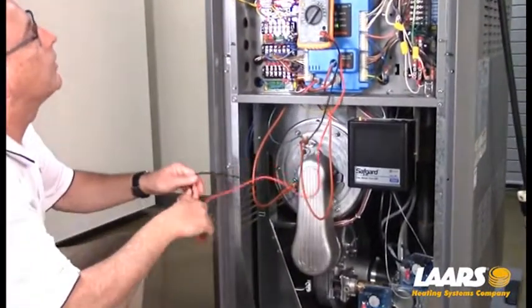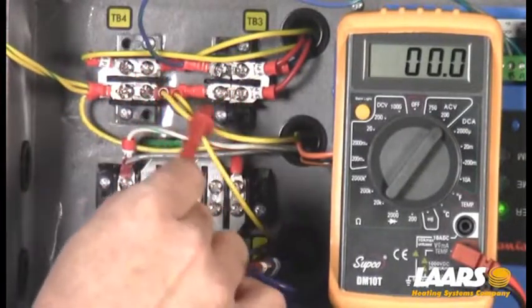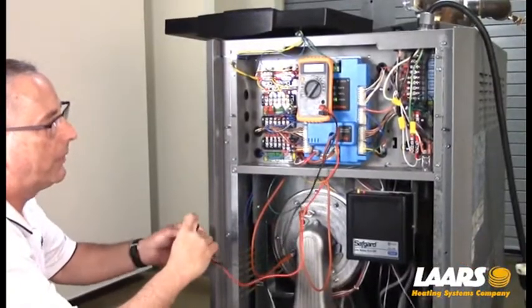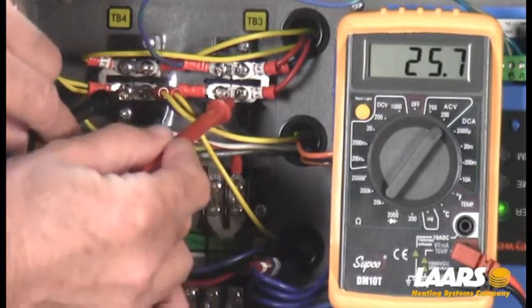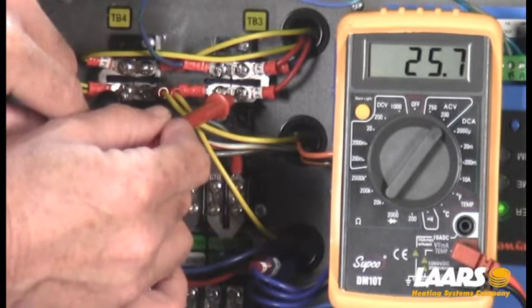The very first thing we're going to do is take the voltmeter and come up here to TB3 and TB4. The red wires and blue wires are TB3; TB4 are the yellow wires. That's our 24-volt power. I'm going to put one meter lead on TB4 and one meter lead on TB3, and you can see we have roughly 25 to 26 volts.